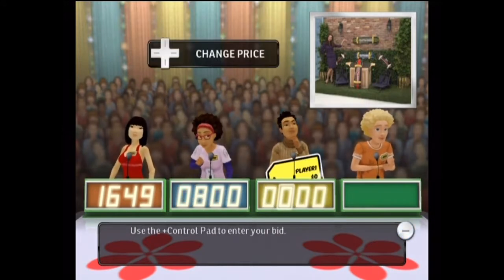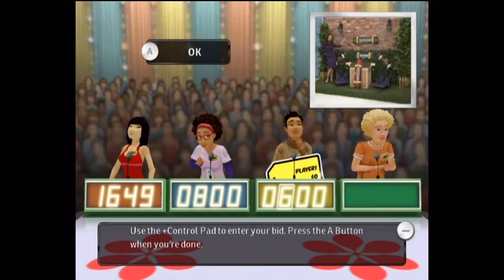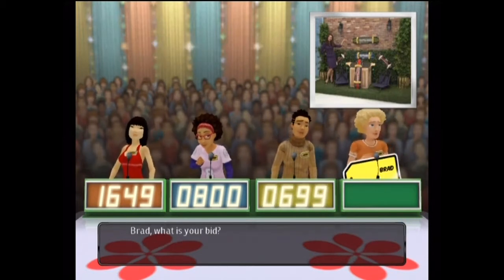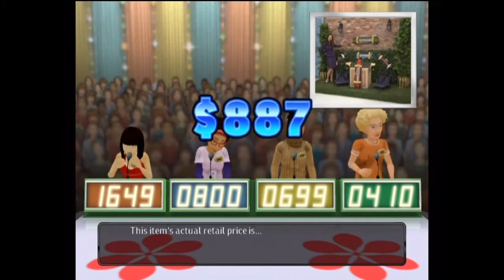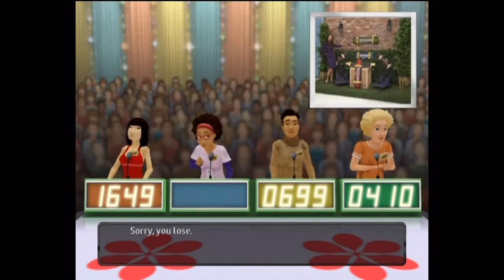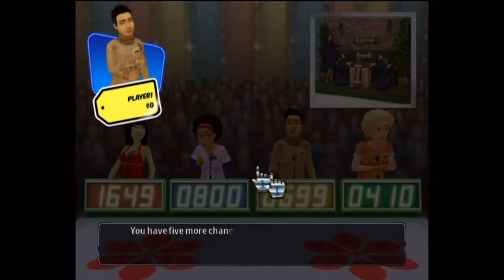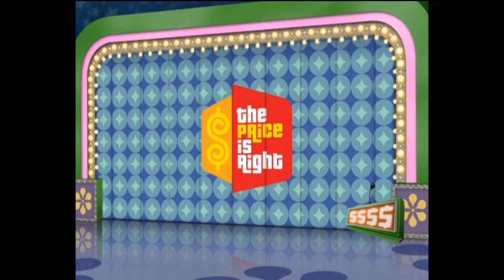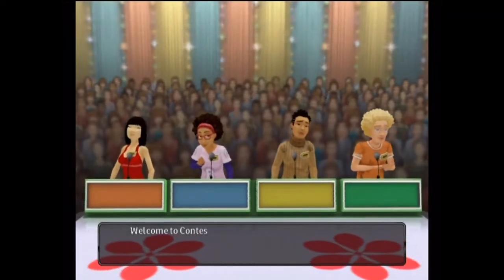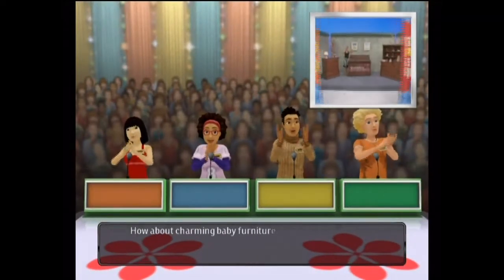The actual retail price is... you lose. You have five more chances. Welcome back — how about some charming baby furniture?